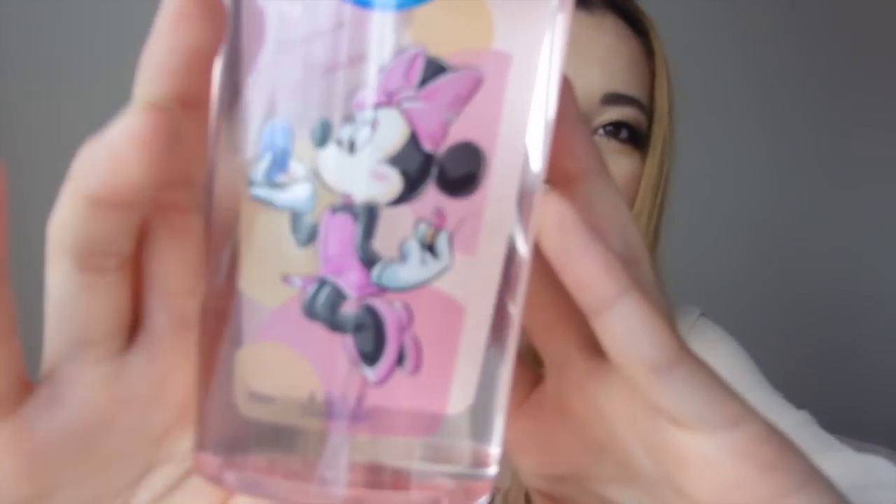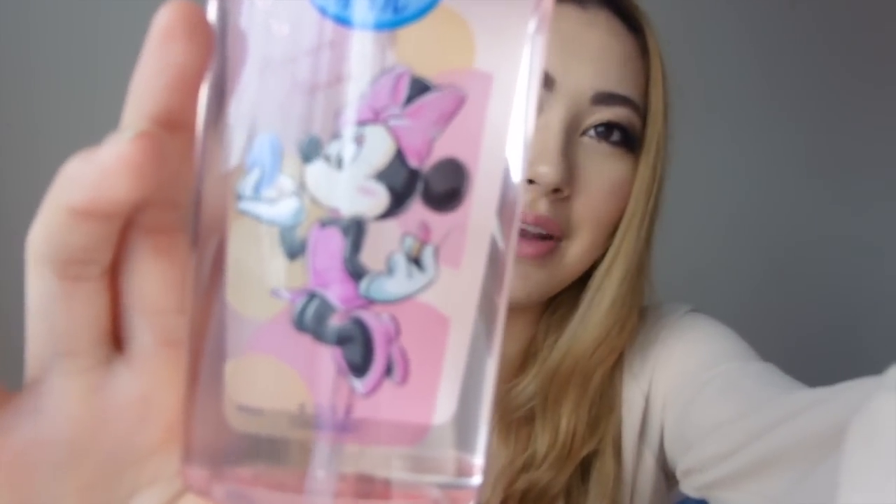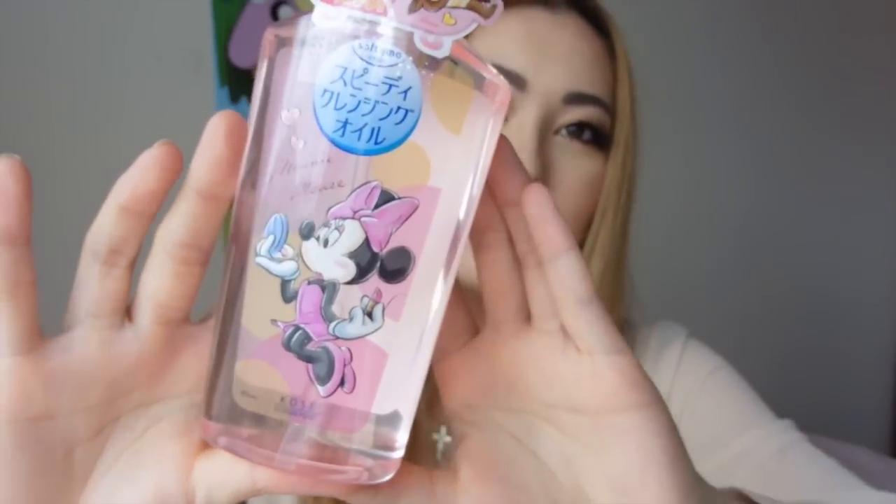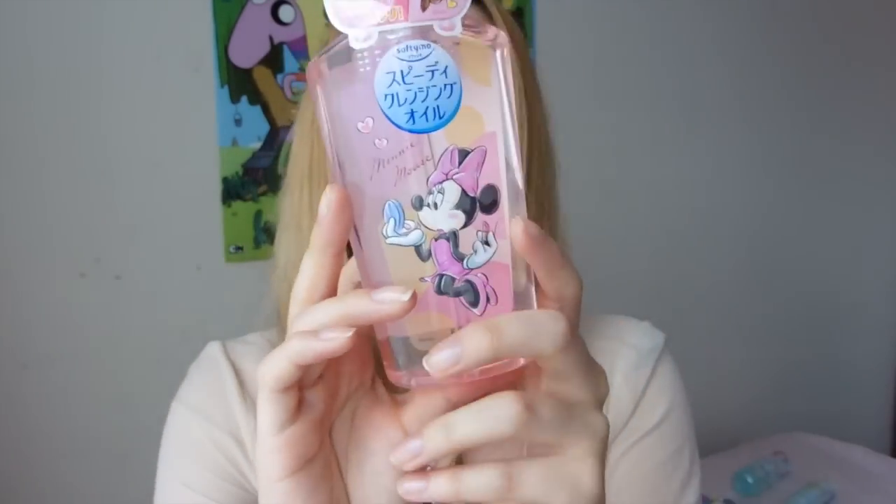Next is another cleansing oil which I've tried before and don't love as much as my Biore one, but I could not not buy it because the packaging is so cute — it's like a mini. There were Daisy ones and a Chip and Dale one. I'm a sucker for packaging so I ended up getting it. It was really cheap — only about 300 yen, like three bucks. Japan's collab packaging with Disney and cartoons always gets me.